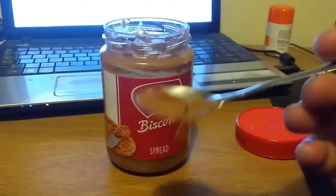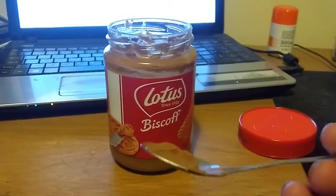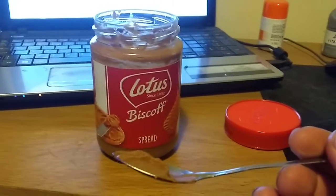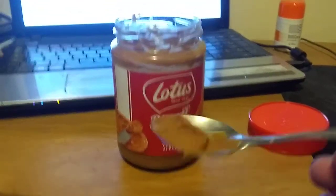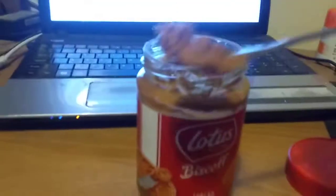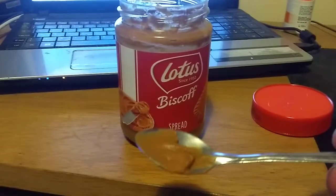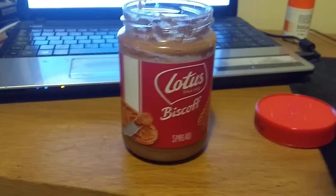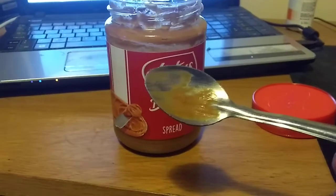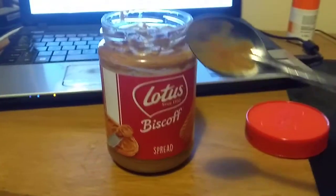Now you'll only want to have one or two spoonfuls of this stuff honestly, because obviously you're really meant to spread it on toast or something. But I think you kind of dilute it by eating it like that — I think you're much much better eating it with a small spoon, straight out of the jar. Oh my god. Honestly, it just tastes so beautiful.